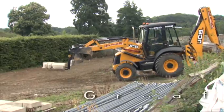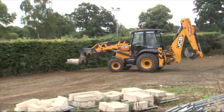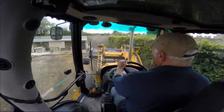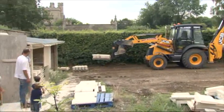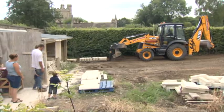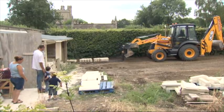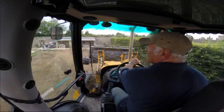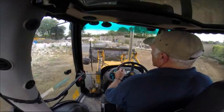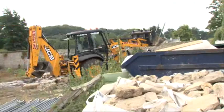Boer Dave is druk aan het werk met zijn graafmachine. De stenen liggen voorop op een pallet. Aan de voorkant kan hij met twee grote lepels de pallet optillen. Hij moet de pallet heel voorzichtig neerzetten. En nu kan hij weer verder.